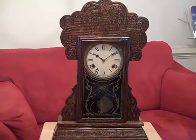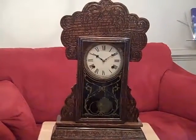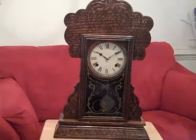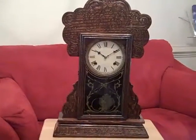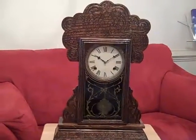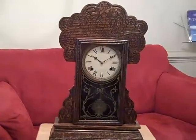This is a Waterbury Mantle Clock built in Waterbury, Connecticut, probably between 1895 and maybe 1910. This belonged to my grandfather and I'm not sure if he bought it new or bought it used, but it always sat on his mantle over the fireplace.